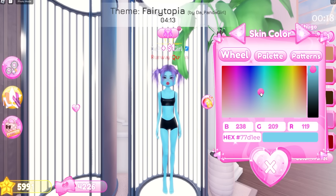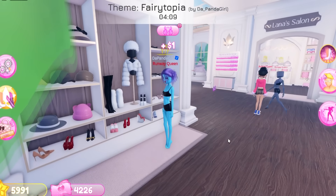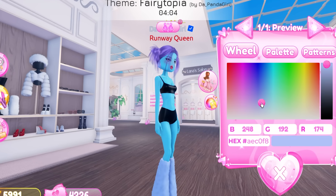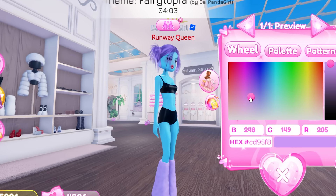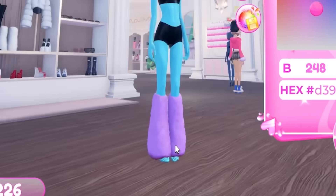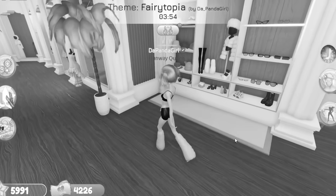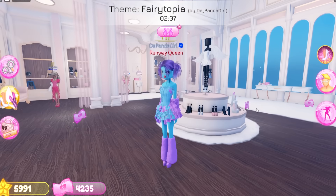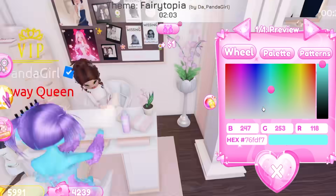I just realized Dress to Impress does not have a light blue hex code — you gotta custom make it, but it's not on the palette. I'm always doing custom colors. They also changed the look and texture of the leg warmers — I don't even know where they are anymore.